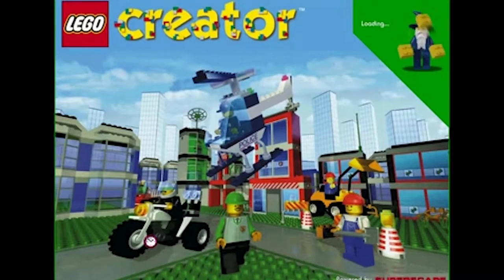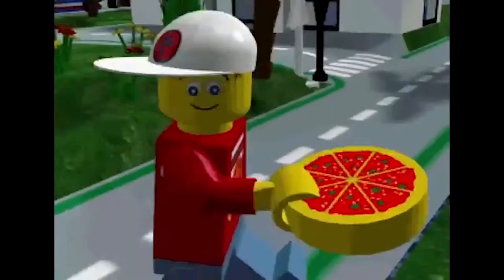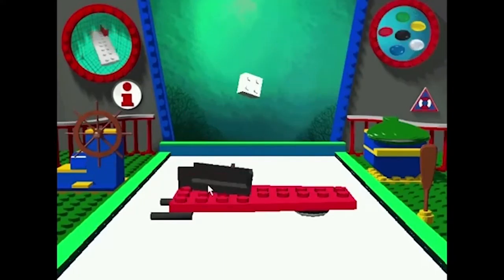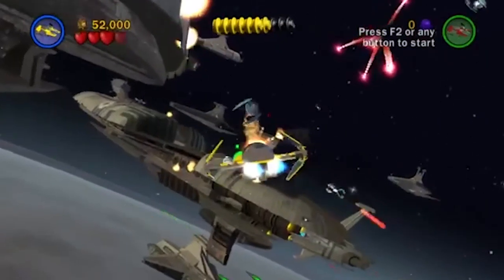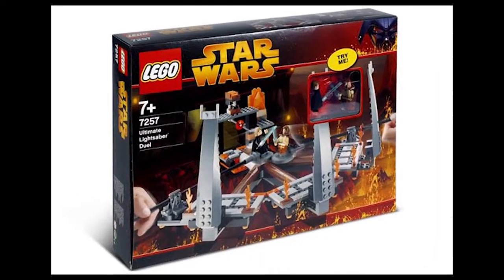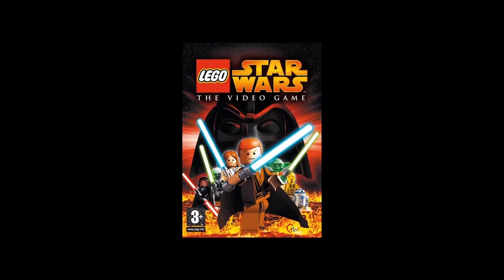By the late 1990s, LEGO Creator was developed. In this game, the player could play more digital, customised figures around the virtual world. But it wasn't until 2005 that Traveller's Tales produced the first LEGO video game based on a film franchise, which was Star Wars.